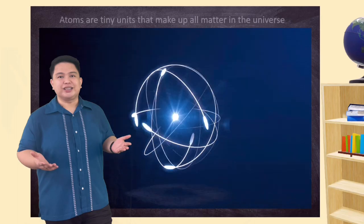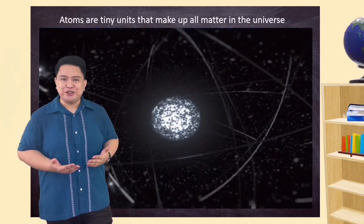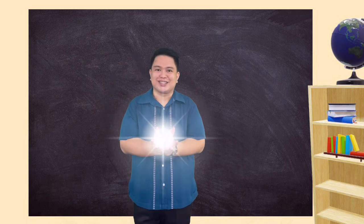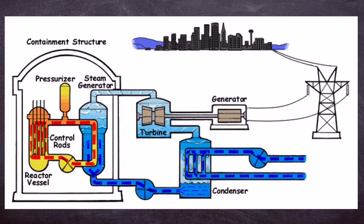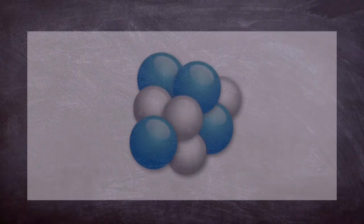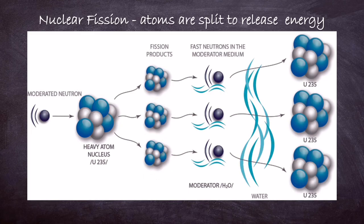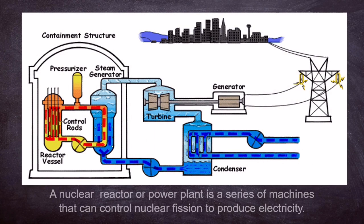Atoms are tiny units that make up all the matter in the universe, and energy is what holds the nucleus together. Remember, there is a huge amount of energy in an atom's dense nucleus. Nuclear energy can be used to create electricity, but it must first be released from the atom. In the process of nuclear fission, atoms are split to release that energy. A nuclear power plant is a series of machines that can control nuclear fission to produce electricity.